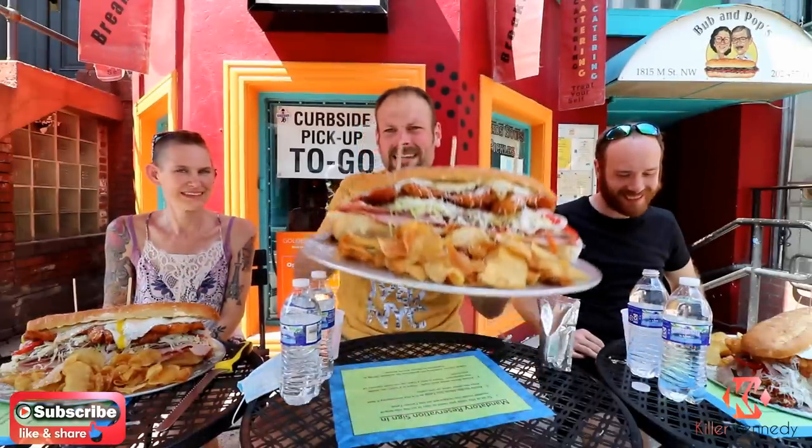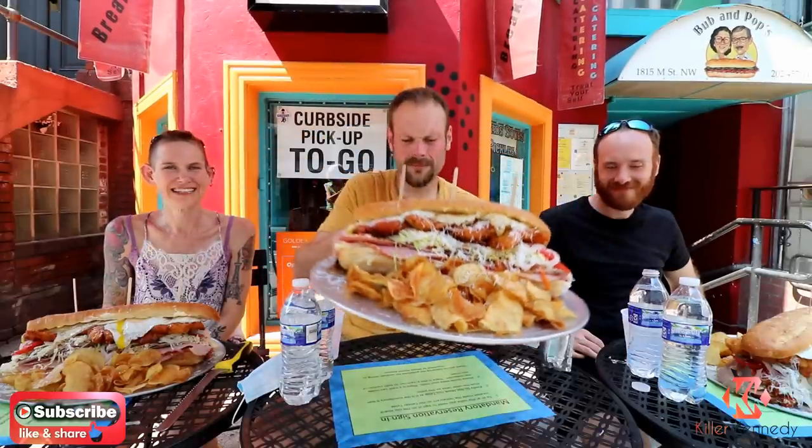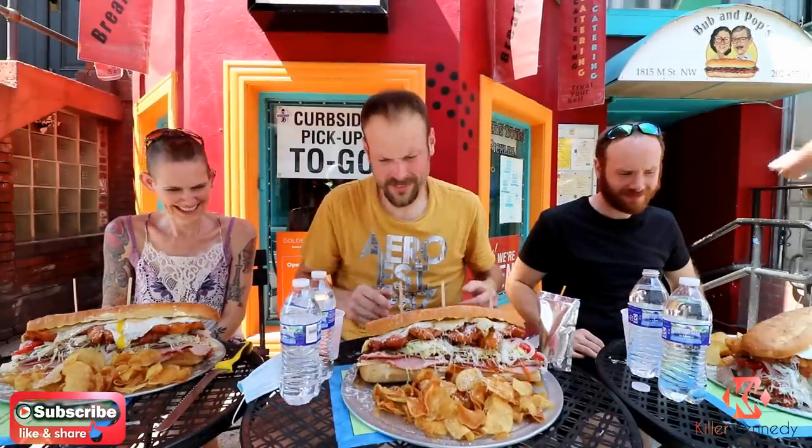Alright Killer Clan, so they brought the Little Peteys out to us. It's not so little — it's massive. It looks like homemade potato chips around it, which is a nice twist from all the fries that we get in challenges. So I'm looking forward to this one.